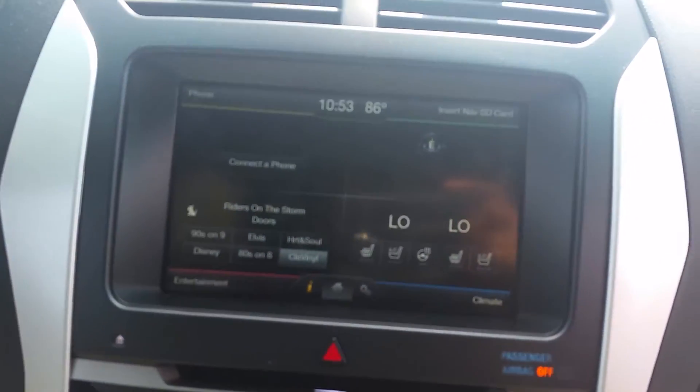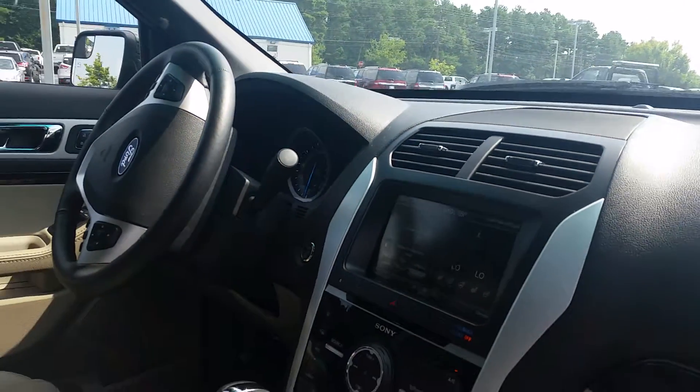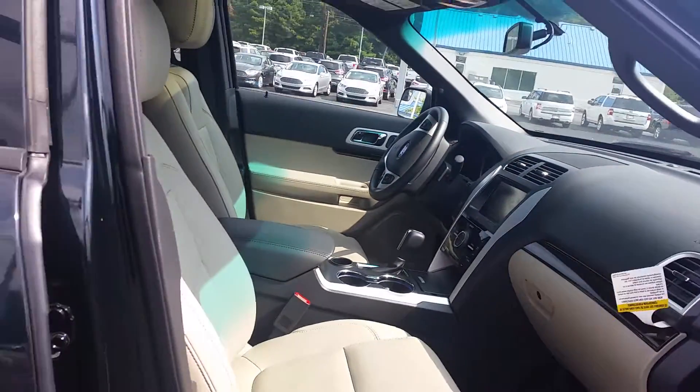This one does have the navigation, the heated and cooled seats, and also the heated steering wheel, satellite radio, and also the Microsoft Bluetooth system with Sync, and upgraded Sony stereo system.